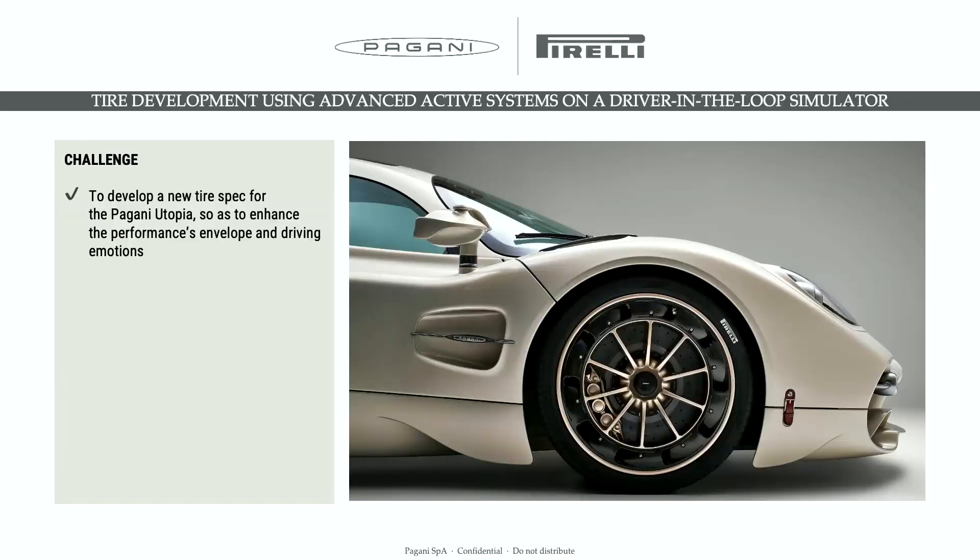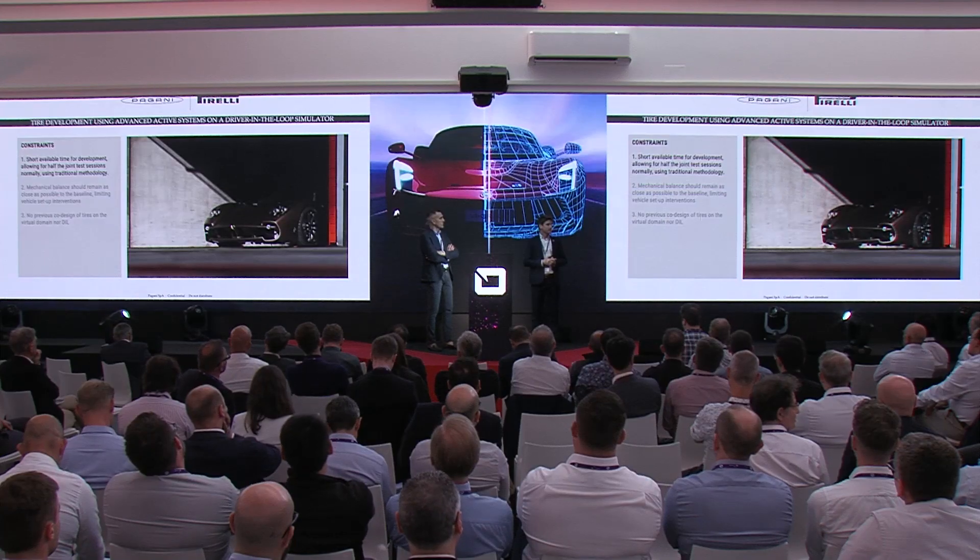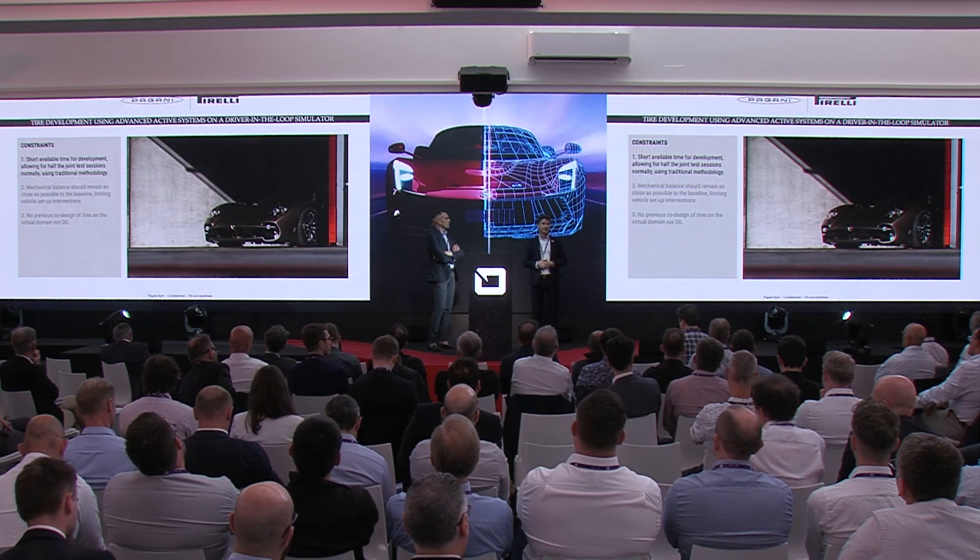The challenge we were facing with the Pagani and Pirelli teams was to develop a new tire spec on top of the PZero Corsa tire spec that was already fitted to the car, in a really short period of time, aimed to enhance the vehicle performance envelope and driving engagement and emotions. The main challenge related to the time plan was that we had roughly time for only half the number of joint tests we were used to doing through traditional methodologies. So it was clear from the very beginning that the only way to reach the goals was through an innovative and more effective approach.